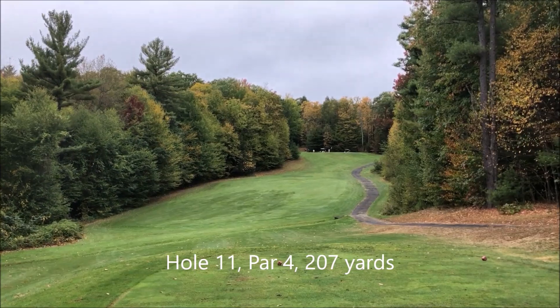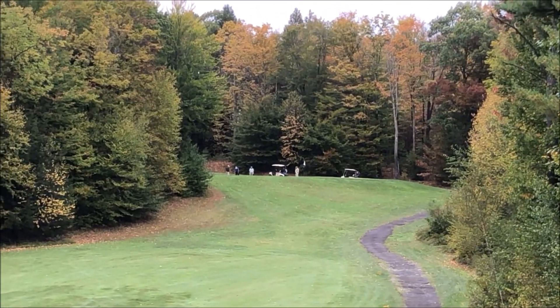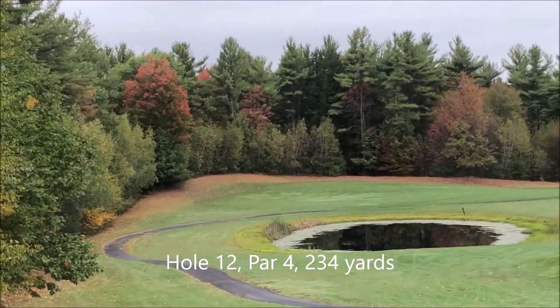This is the eleventh hole, par 4, 207 yards, straight up that hill. This is the twelfth hole. It's a par 4, 234 yards. It's about 150 yards to the turn.